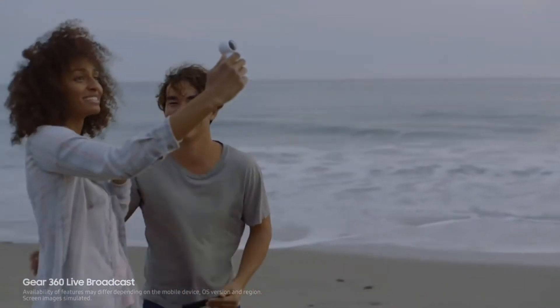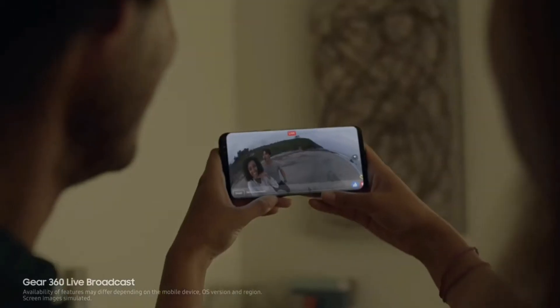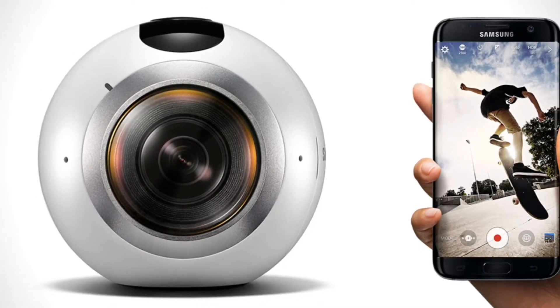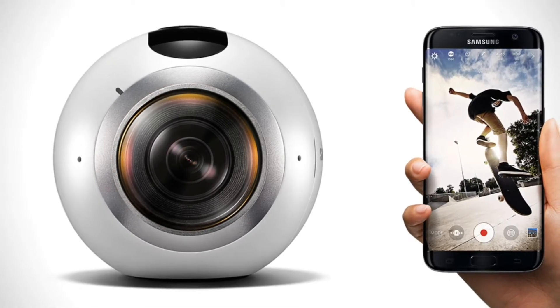The next feature is live broadcast for 360 degree videos. This may be achieved by a minor software upgrade to the previous version of the Gear 360 software and camera. Dear Samsung, please don't ditch your old Gear 360 camera — I really beg you, I have one.